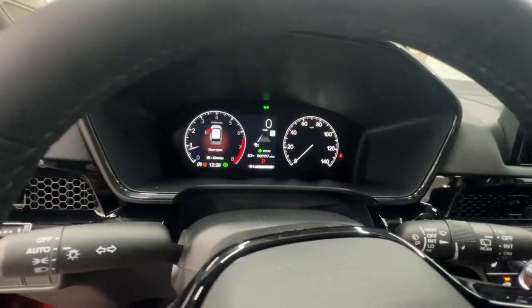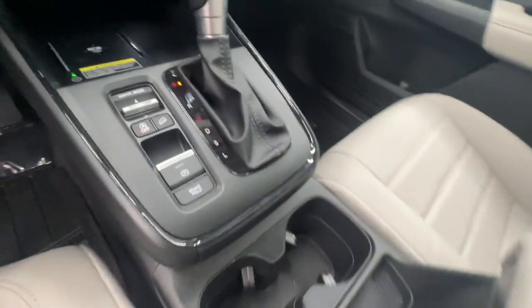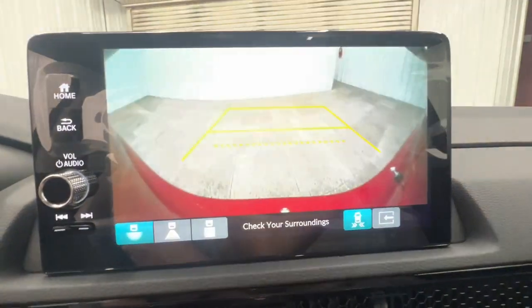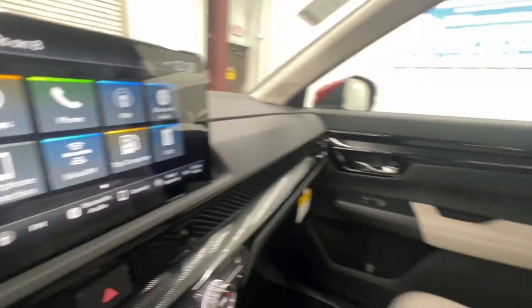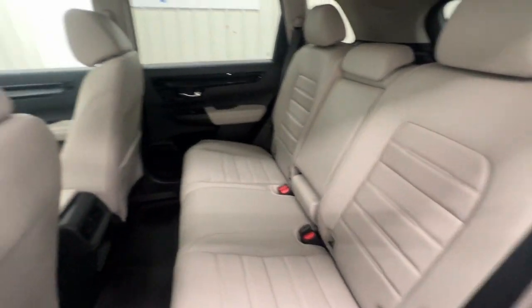The following are some of this vehicle's highlighted options: keyless entry, moonroof, heated mirrors, satellite radio, adaptive cruise control, backup camera, power lift gate, power passenger seat, blind spot monitor, and steering wheel audio controls.